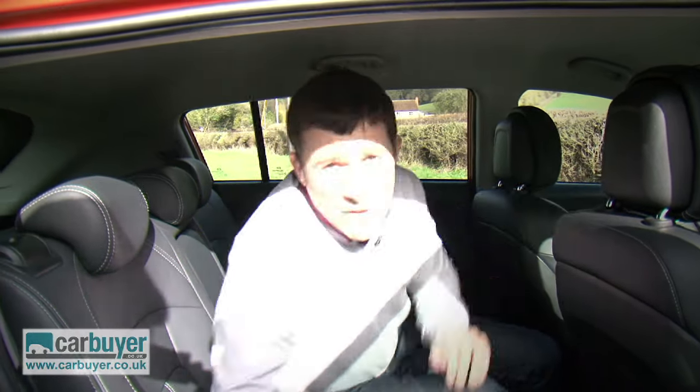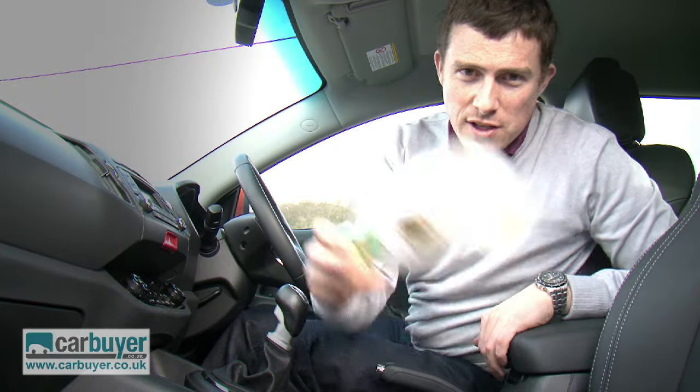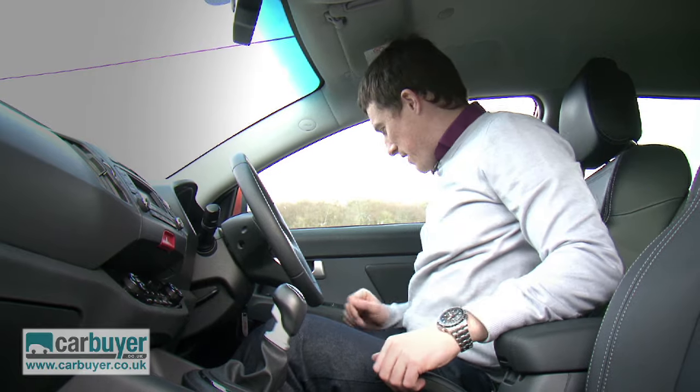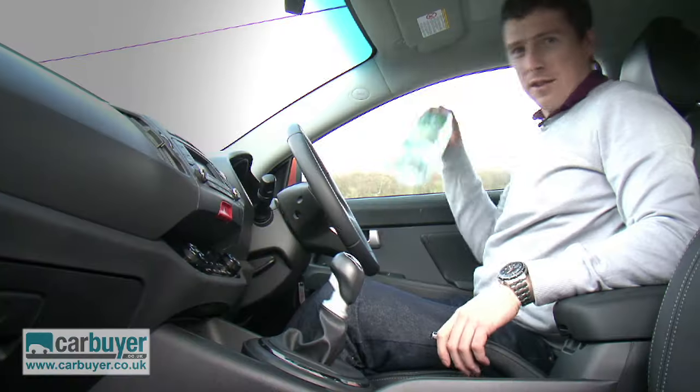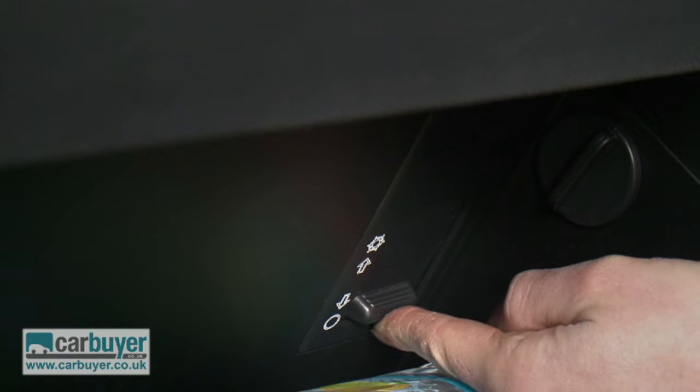I'd still rather be in the front, so let me show you what else is good about this Kia. There's lots of stowage cubbies, room for your rubbish in the central armrests, the door bins are large enough to hold big bottles, and the glovebox is chilled by the air conditioning.